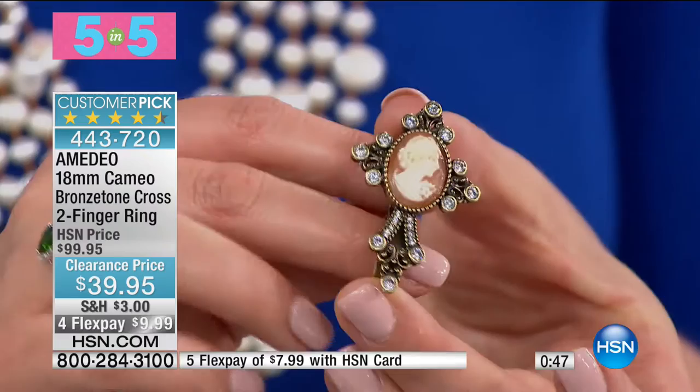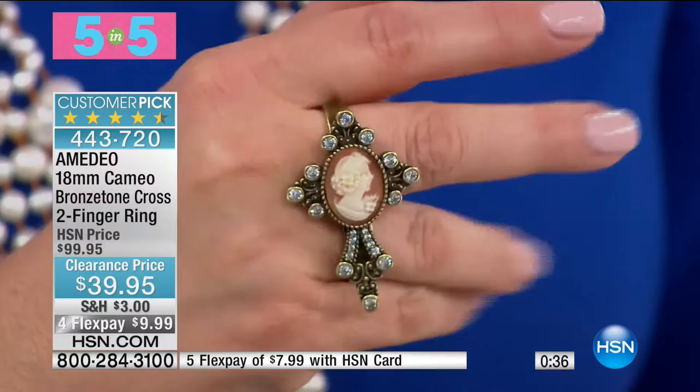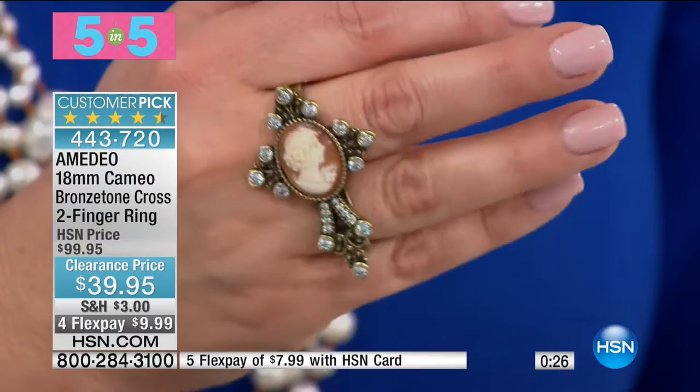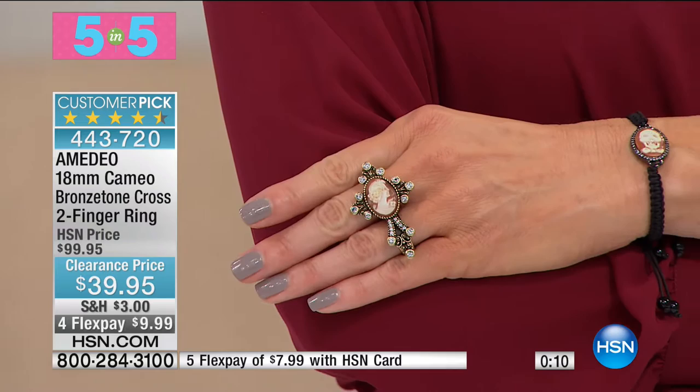Take a look at this next item — it is a two-shank ring, a two-finger ring. Just a gorgeous design. Remarkably comfortable to wear — I don't want you to be afraid of this. Once again, that old world charm and artistry and romance of a hand-carved cameo, no two will ever be alike, but a little rock and roll edge with a two-finger ring. All the biggest celebrities are wearing unique jewelry pieces like these. We've brought it down — that $60 price to $9.98 for you to get home. 443720 is your item number, sizes 5 through 10.